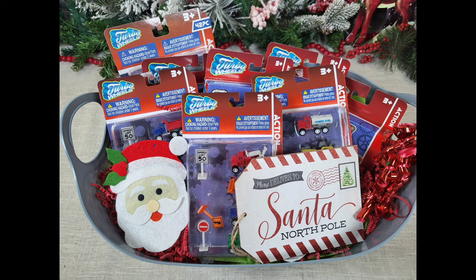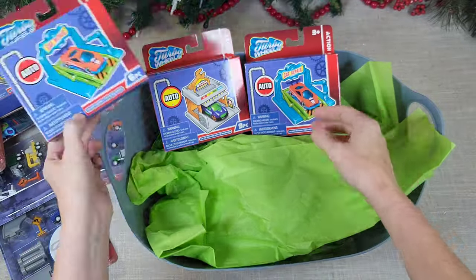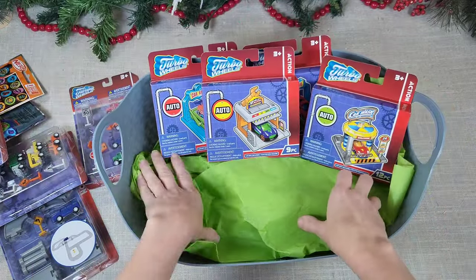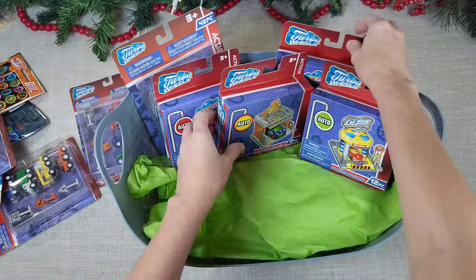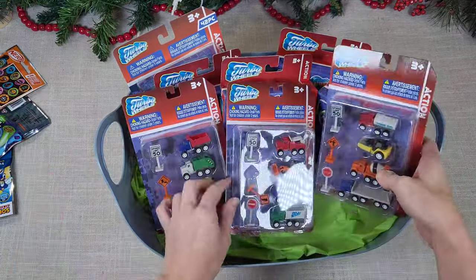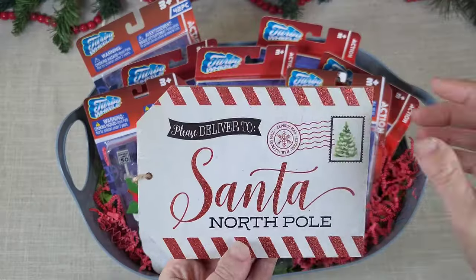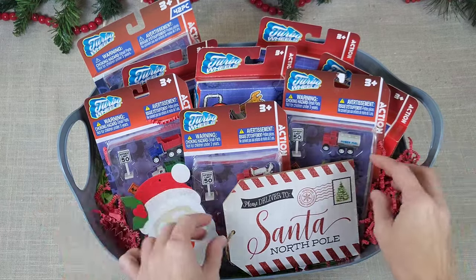Here's a fun basket for a kiddo in your life. Dollar Tree has so many adorable toys at pretty good quality now. I got a Dollar Tree basket, dummied it up with some trash bags and tissue. All of these little car washes, mechanic shops, and race tracks are from Dollar Tree — they are so intricate with so many cool little pieces. I absolutely love these. They also have little construction pieces, trucks, and tractors. Please be mindful of the age of the child — the packaging says three-plus.